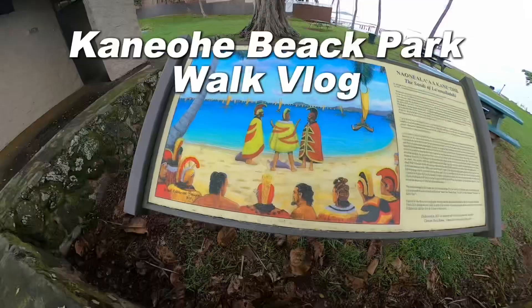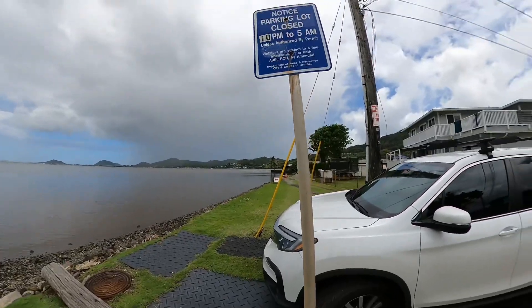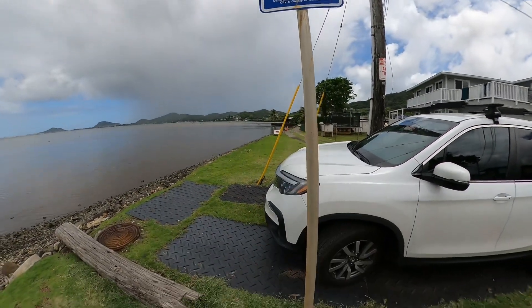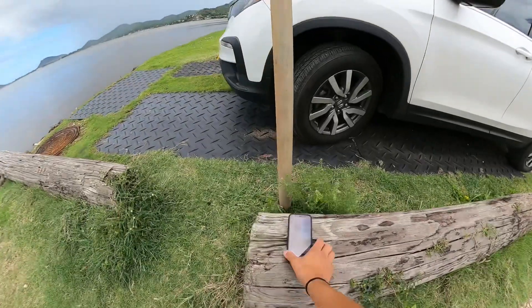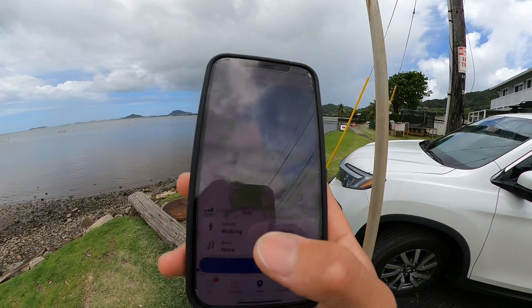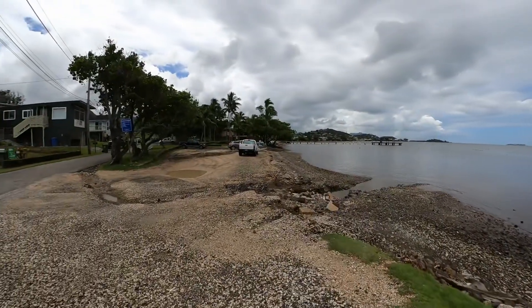Welcome guys to Kaneohe Beach Park Walk Vlog. I'll be starting here at this point because that side is private. Oh look, it's my RunKeeper — however it's on walking mode. Let's go and see how far and how fast we can do this.